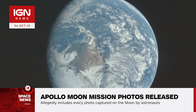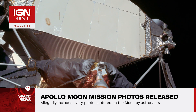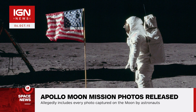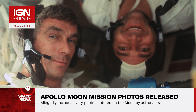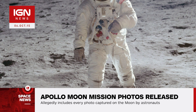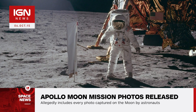Project lead Kip Teague told the Planetary Society: "Around 2004, Johnson Space Center began re-scanning the original Apollo Hasselblad camera film magazines, and Eric Jones and I began obtaining TIFF uncompressed high-resolution versions of these new scans on DVD. These images were processed for inclusion on our websites, including adjusting color and brightness levels and reducing the images in size to about 1,000 dpi for the high-resolution versions."